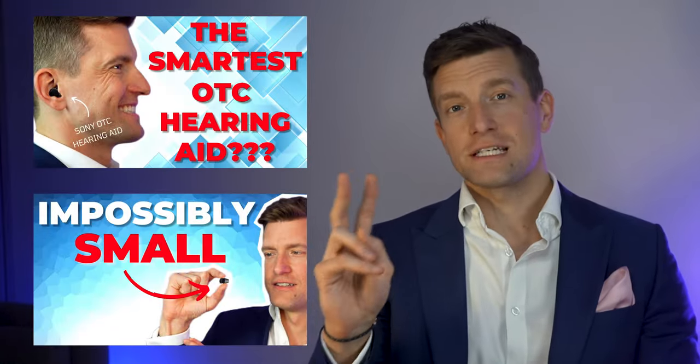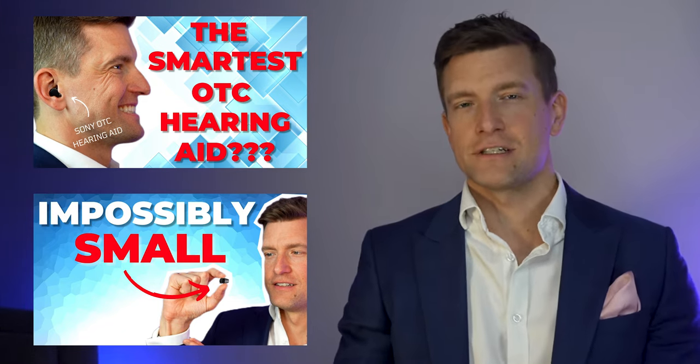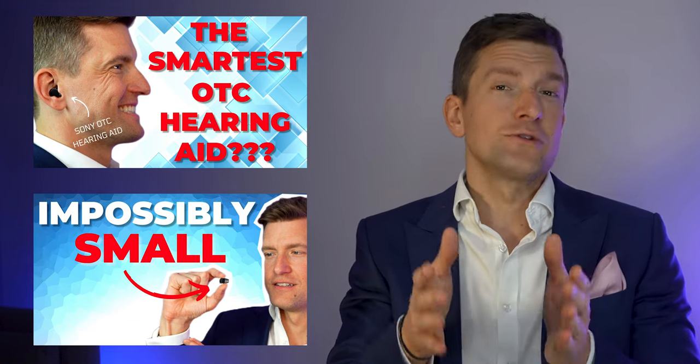Today I'm covering the CRE C10, and this video is technically part one of a two-part series. In the second part, which you'll see soon, I'll be covering Sony's other OTC hearing aid, the Sony CRE E10, which is Sony's fully loaded, rechargeable, directional and Bluetooth over-the-counter hearing aid. Wait until you've finished watching this review before you disappear and watch the other one, as there are some unique features to both of these hearing aids.